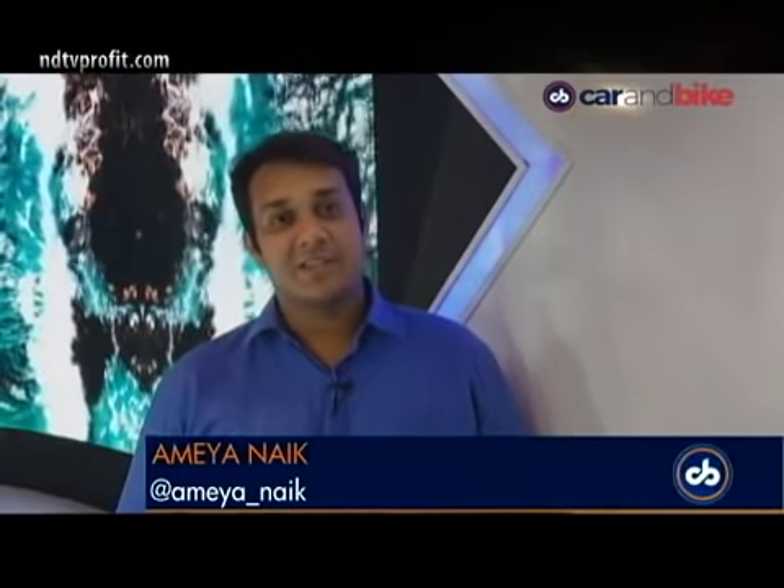Welcome to a brand new episode of CNB Bazaar Buzz. I am your host Amya Naik and today we kickstart things with an SUV. It's the trending segment in the country and MG Motor India wanted a piece of that very pie. So here's their all-new SUV, the Hector, and we have the first look for you.